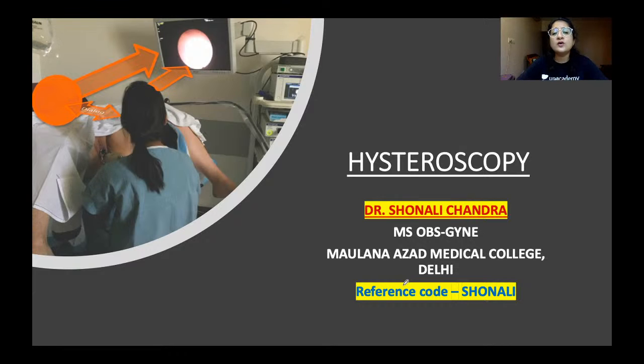Now coming to today's topic — hysteroscopy. This topic is important because throughout gynecology, hysteroscopy comes up repeatedly as an investigation and as a treatment. Questions are asked on hysteroscopy in PG entrance examinations. We need a basic understanding of what hysteroscopy is, how it is done, its indications, and the important complications to keep in mind.